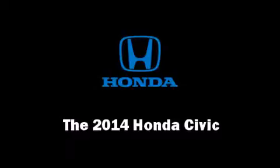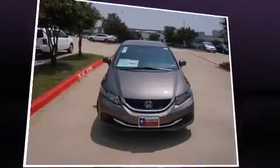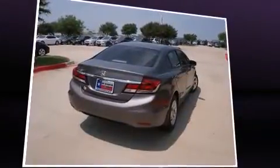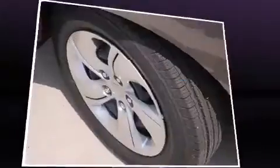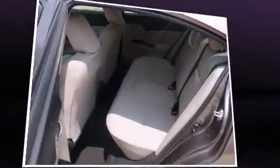Come test drive this 2014 Honda Civic. This four-door, five-passenger sedan leads among competitors in its segment. It features a front-wheel drive platform, an automatic transmission, and a 1.8-liter four-cylinder engine. Comfort and convenience were prioritized, as evidenced by